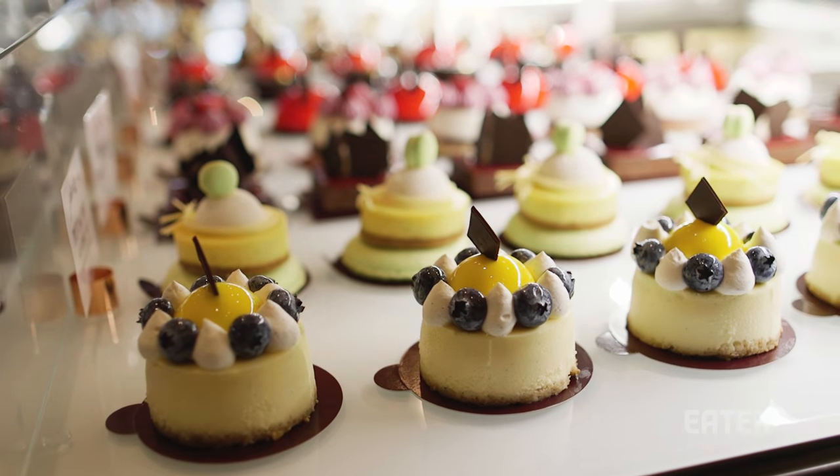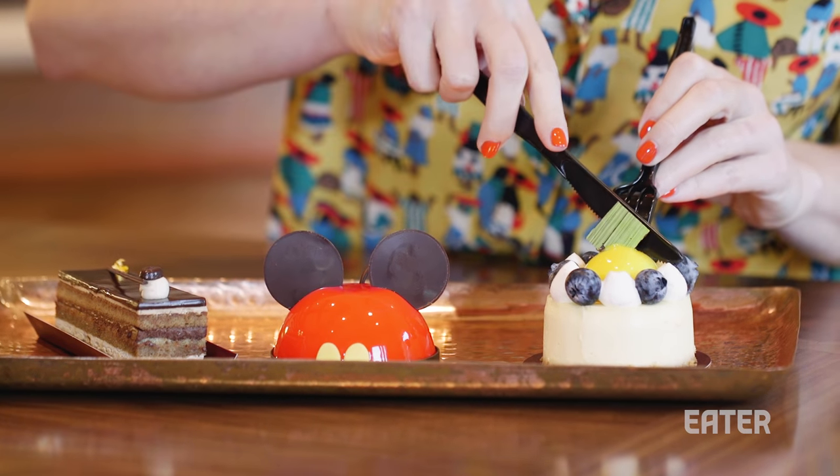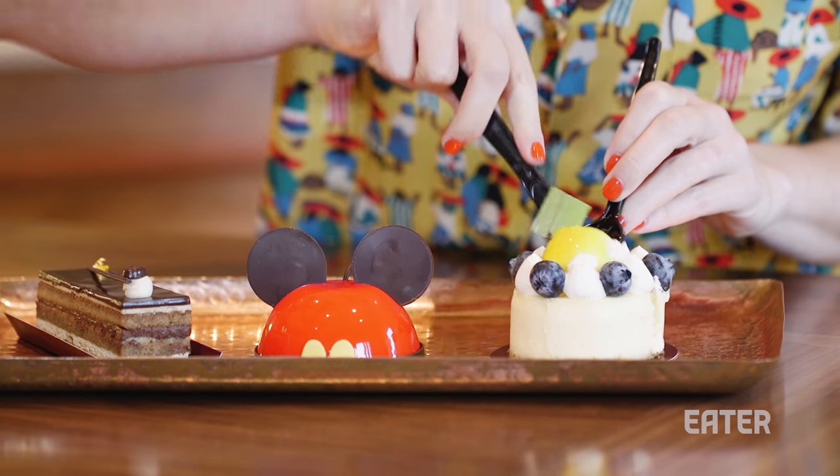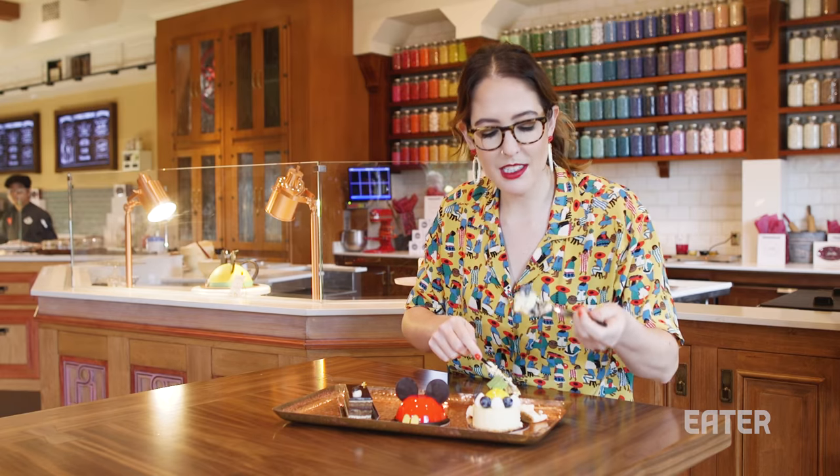First up, we have the 49th and Broadway — their version of a New York-style cheesecake. On the top, what looks like an egg is actually a lemon curd. You could just put the whole thing in your mouth if you're feeling daring. It's extremely good.